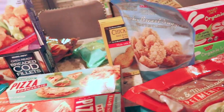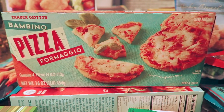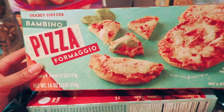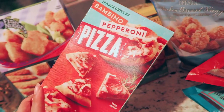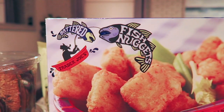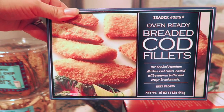She's a picky eater and I like that Trader Joe's has different options that aren't in big portions, so I don't have to waste money. These Bambino pizzas are always a hit — a good friend told me about them and they come in a pack of four. I also got the pepperoni one for her for the first time. And I got these battered fish nuggets — I never really give her fish, so hopefully she likes them. I also got the breaded codfish ones.